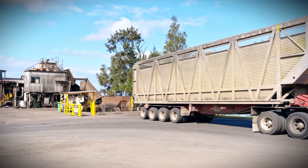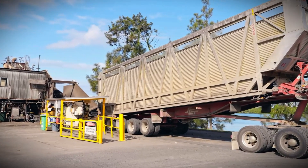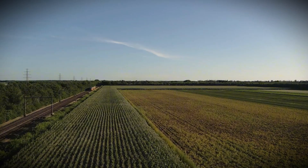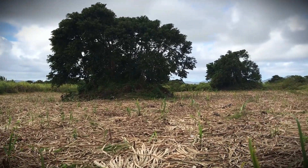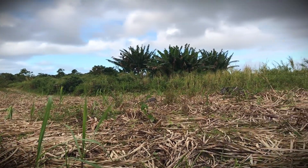Advanced logistical systems monitor each truck's route and delivery time to ensure that the freshest cane reaches the factory for processing. In some locations, farmers use precision agricultural tools like drones and satellite imagery to check the health of their sugarcane plantations and identify areas with the highest sugar content, directing harvest operations to guarantee maximum efficiency.